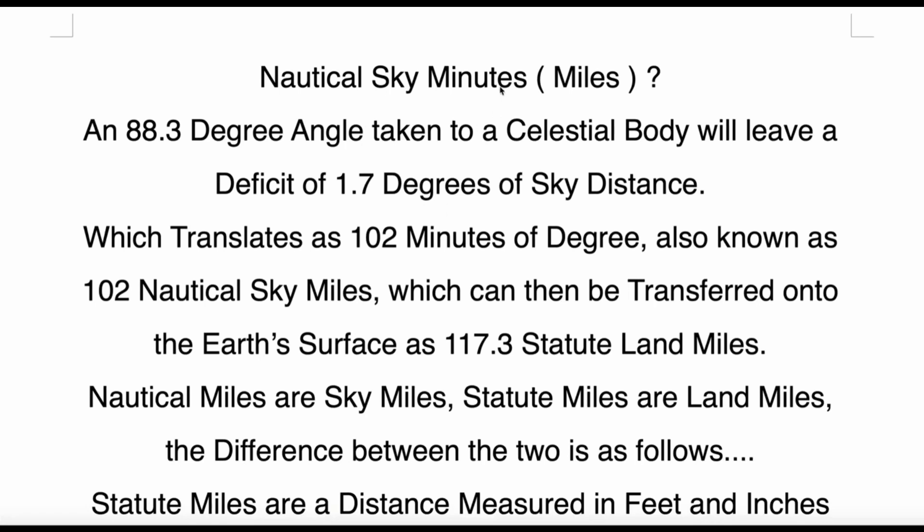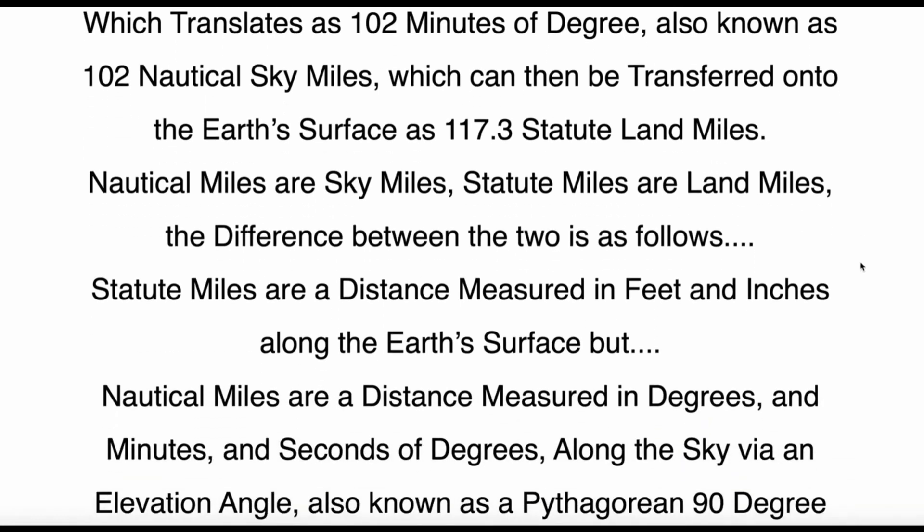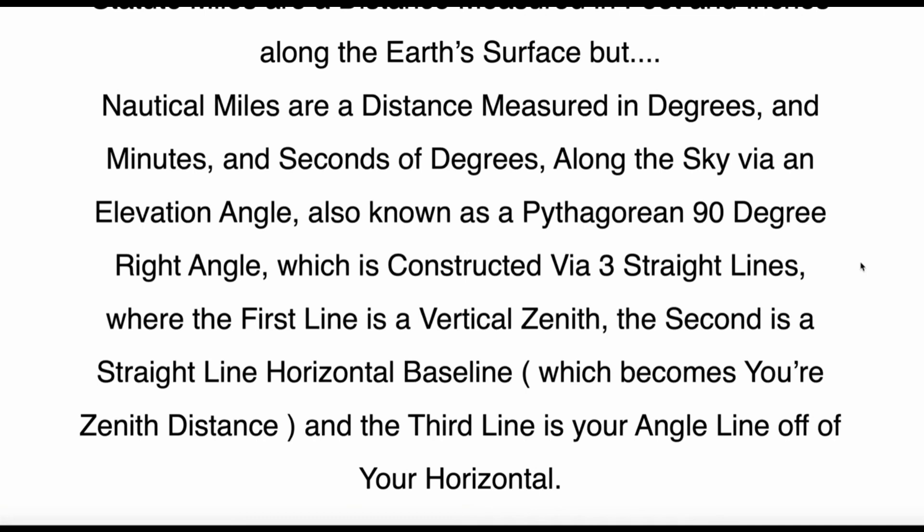An 88.3-degree angle taken to a celestial body will leave a deficit of 1.7 degrees of sky distance, which translates as 102 minutes of degree — also known as 102 nautical sky miles — which can then be transferred onto the Earth's surface as 117.3 statute land miles. Statute miles are a distance measured in feet and inches along the Earth's surface. But nautical miles are a distance measured in degrees and minutes of degrees along the sky via an elevation angle. No, Brian — nautical miles are not measured in degrees. A nautical mile is a distance; degrees are a measurement of an angle. A nautical mile is one twenty-one thousand six hundredth of the circumference of the Earth.